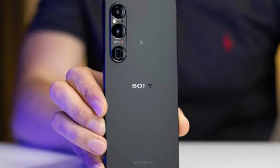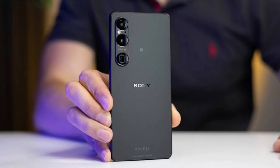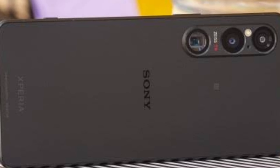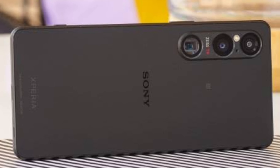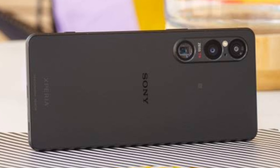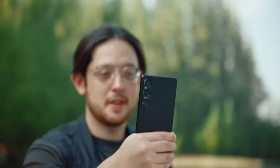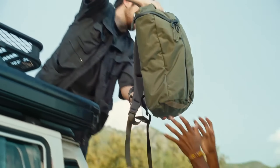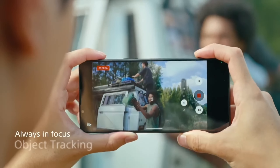As for performance, the Snapdragon 8 Gen 2 processor and 12GB of RAM handle everything seamlessly. The 5,000mAh battery provides enough power to last you all day. In short, the Sony Xperia 1.6 is an excellent choice for anyone looking for a top-tier smartphone in terms of both design and performance.